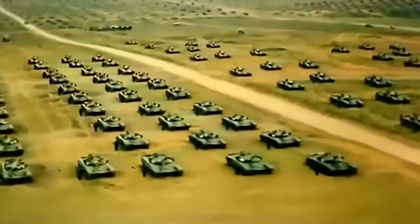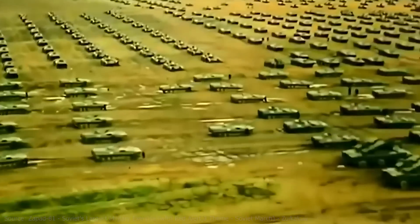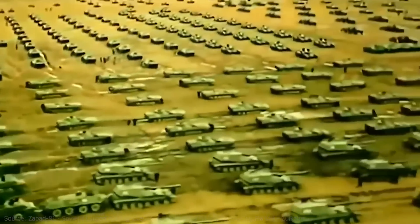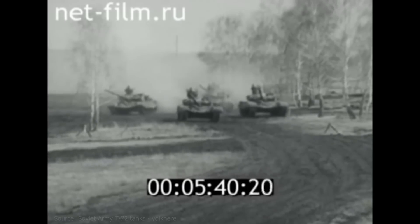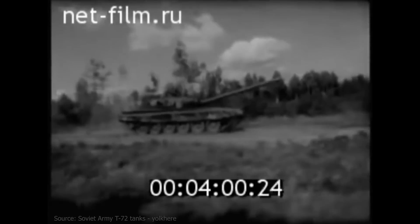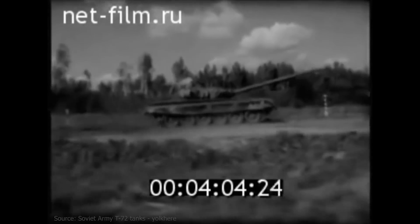Over the decade following the end of the Second World War, Soviet tank development led to the creation of a series of MBTs that saw widespread use across the globe. In the early 1970s, a new tank designated the T-72 entered service, developed as a more affordable and less complex alternative to the costly T-64.